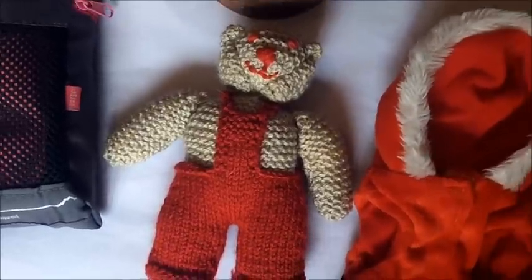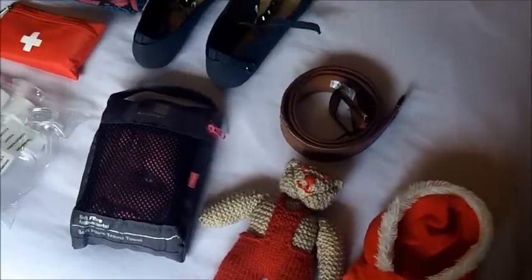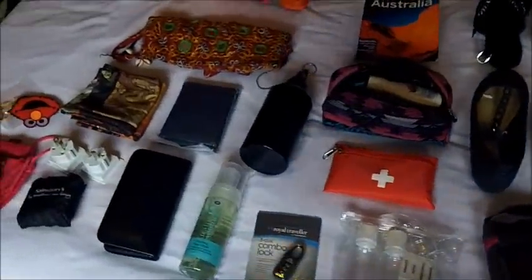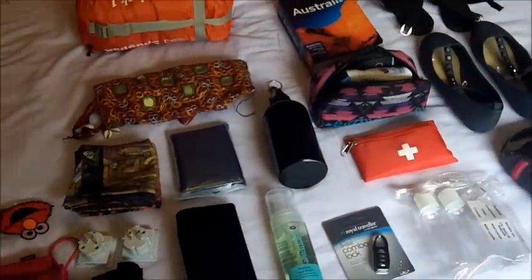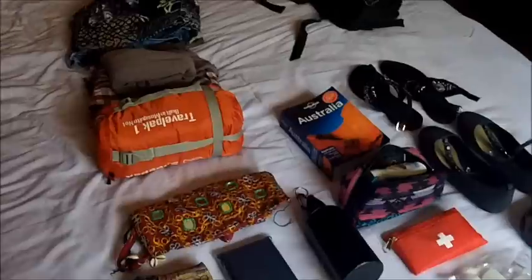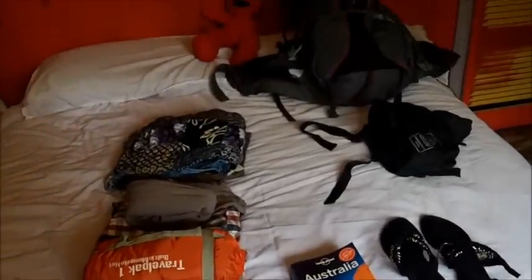Hi guys! So today I'm going to show you what's in my backpack. As we all know, I'm going off to Australia early Sunday morning, so I thought I'd take this opportunity to one, show you what is going in my backpack, and two, really check that I have everything.